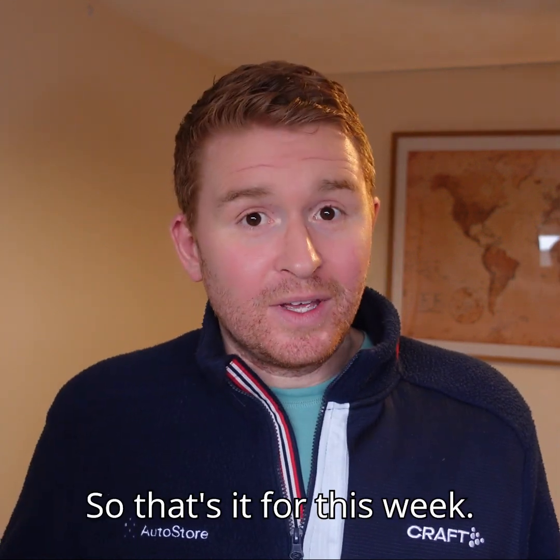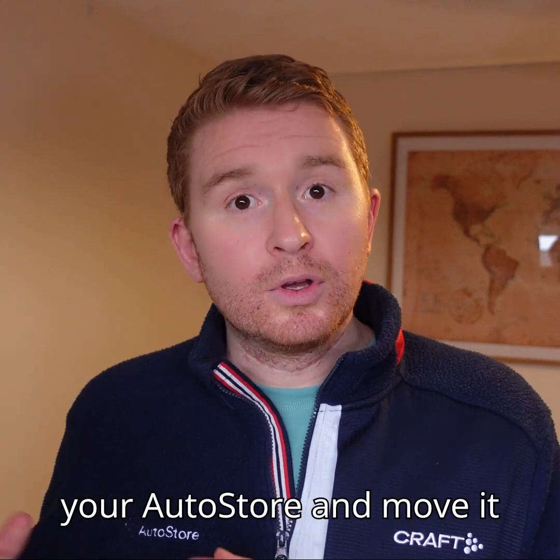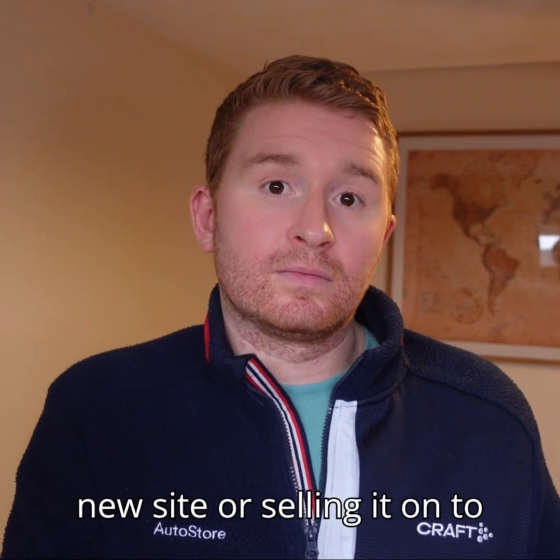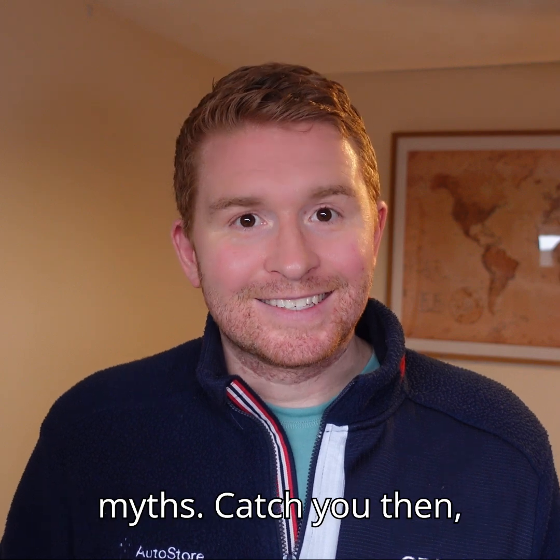So that's it for this week. As I say, it's relatively common and easier than you think to just pick up your AutoStore and move it somewhere else, whether that's going with you to a new site or selling it on to somebody else. Join us again next week and we'll go through some further myths. Catch you then.